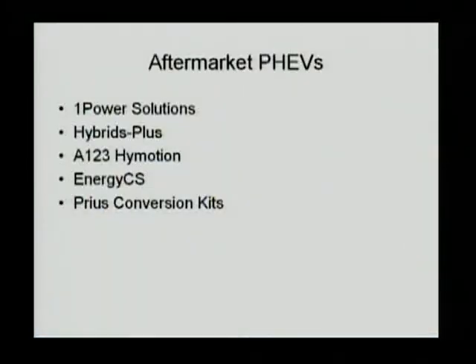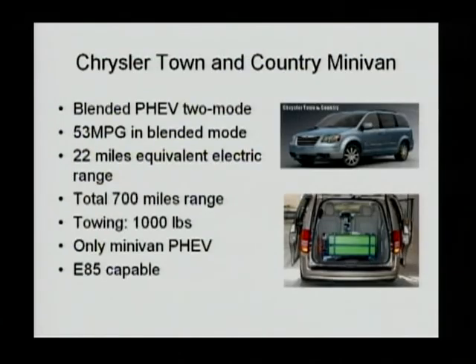In the meantime, since no OEM PHEV is yet available for consumers, there have been aftermarket PHEV conversion companies that either help you do the conversion or sell you an already-converted PHEV from a conventional HEV. A number of companies are involved in this work. The five companies I will introduce here are: One Power Solutions, Hybrids Plus, A123 High Motion, EnergyCS, and the Prius conversion kits that are publicly available on the internet.